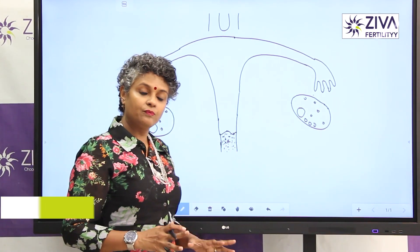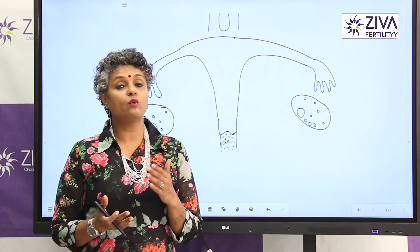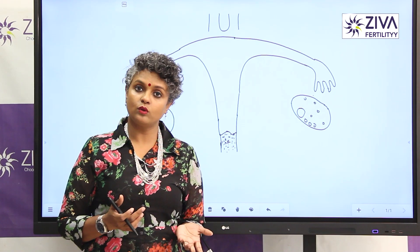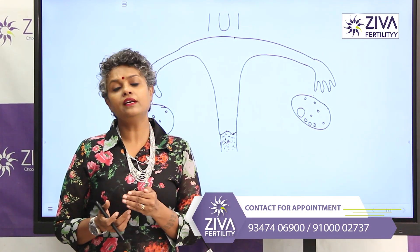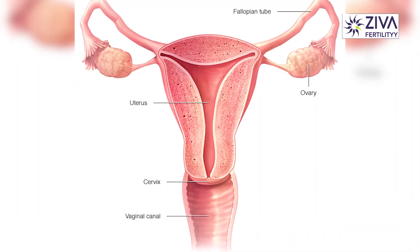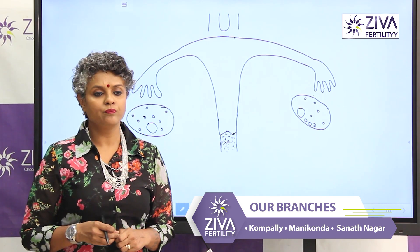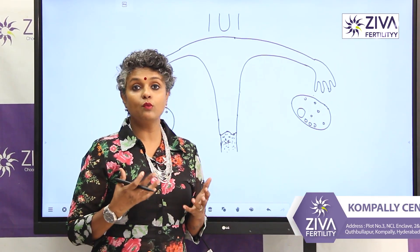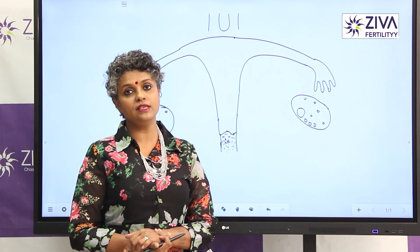You are born with millions of eggs and if you're not able to achieve pregnancy naturally, having tried for one year with unprotected intercourse, if you're 30 years or lesser, then after that, you should definitely get yourself investigated and if you're planning for pregnancy, definitely you should start treatment. In the treatment protocols, one of the most important treatments is called as IUI, intrauterine insemination.